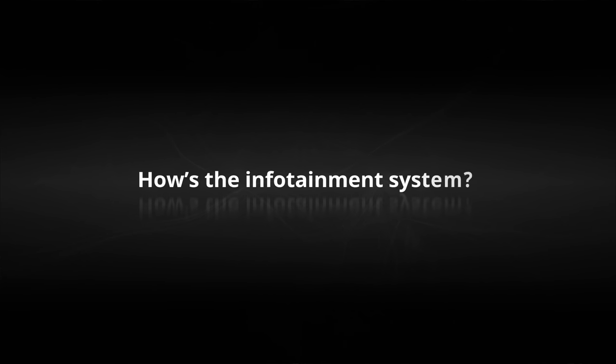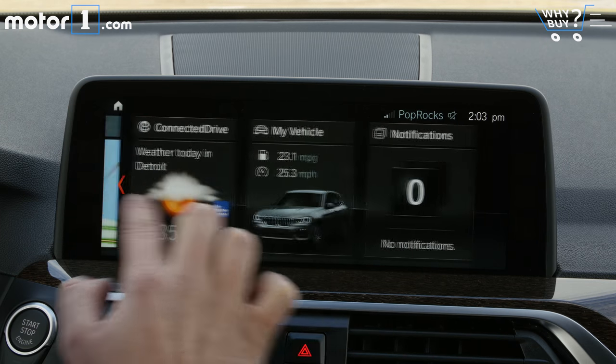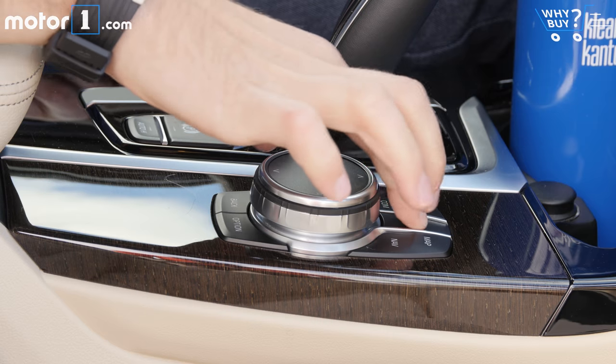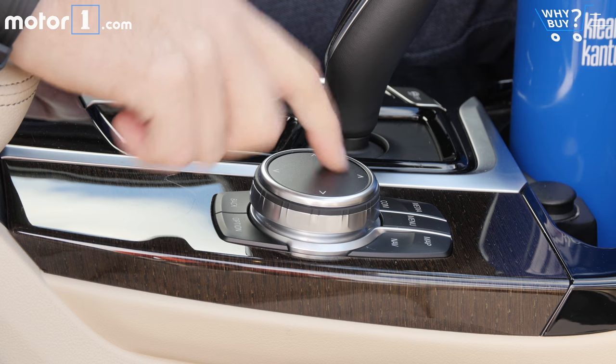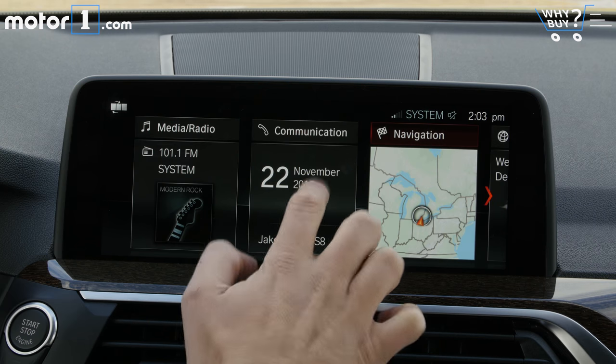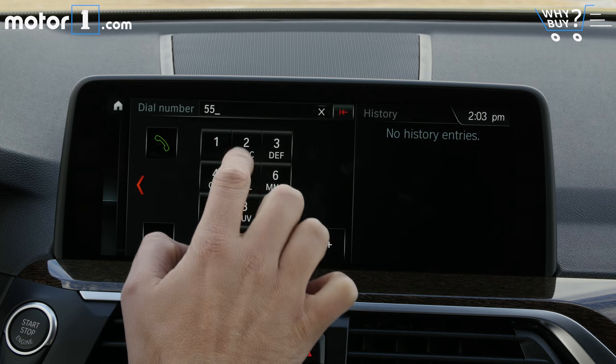How's the infotainment system? The latest version of BMW's iDrive interface is easier than ever to use. You can use it as a touchscreen or use the physical knobs on the center console. You can even use that knob to write numbers or letters for the navigation system. As to smartphone connectivity, Apple CarPlay support is a $300 option, but there's no integration for Android Auto.